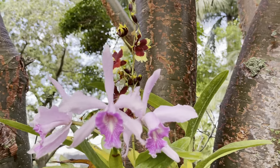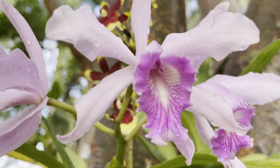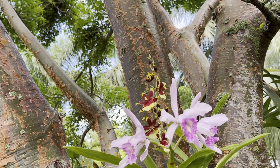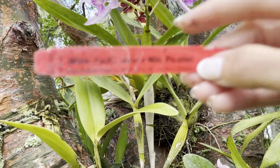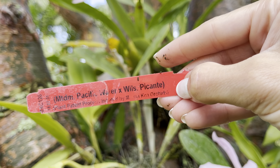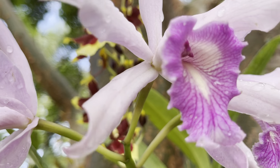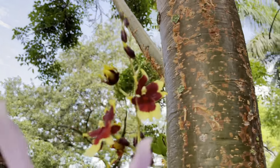Here's my big mama, and this is my Oncidium Pacific Waters — something. Look at how pretty, look at those blooms! So let me show you the tag: Pacific Waters with Picante — those are the parents. So yeah, if you're local and you want to go to that show, it starts on Saturday and there are lots of amazing vendors.